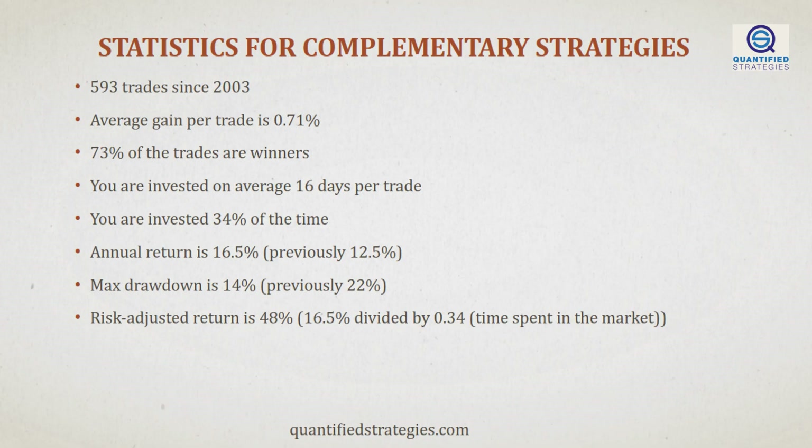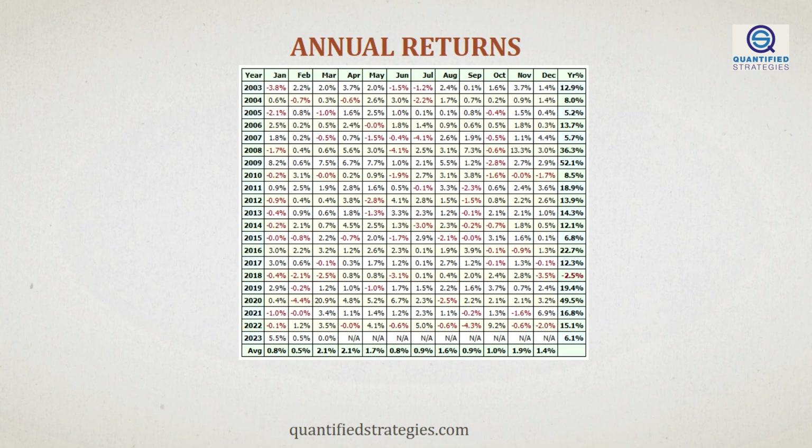Let's look at the statistics when we add the three strategies. Annual returns increase to 16.5%, while we are invested just 4 percentage points more than the single strategy — 30% versus 34%. But the best part is that, on average, we experience smaller drawdowns and are thus less likely to commit behavioral mistakes. We smooth our returns by adding strategies. Before we finish, let's show you the annual returns of the combined strategies. Only one losing year with a modest loss of 2.5% in 2018. Please pay attention to the performance in 2008 and 2022 when stock markets dropped massively — 36.3% and 15.1%.